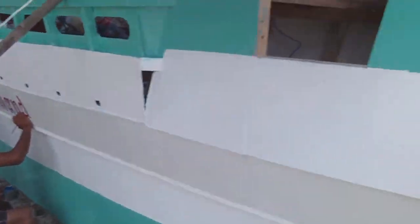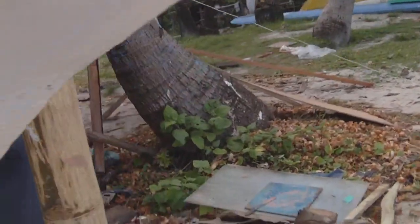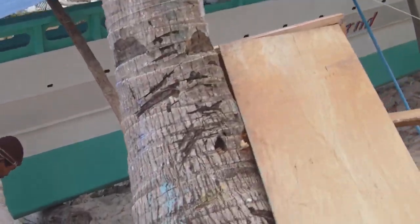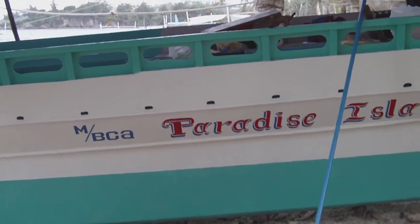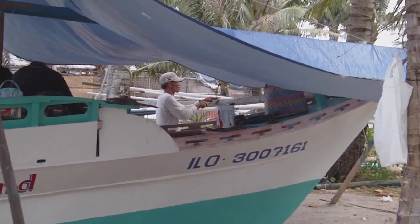Sayonara baby — wait, no, not sayonara. That was sayonara. There's Paradise Island — that's the name of the boat. That's the number of the boat.